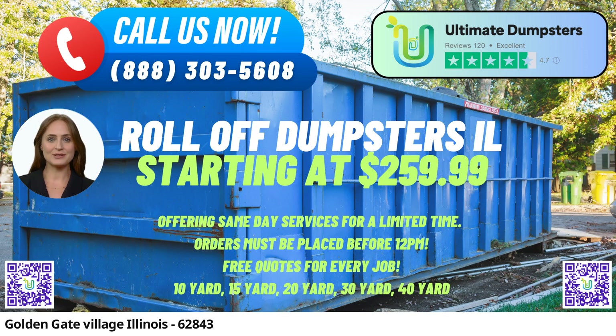Welcome to Ultimate Dumpsters, your premier same-day roll-off dumpster rental service in Golden Gate Village, Illinois. We take pride in providing top-notch waste management and junk removal solutions with a range of benefits that set us apart as the best choice for dumpster rentals in the city and the state.